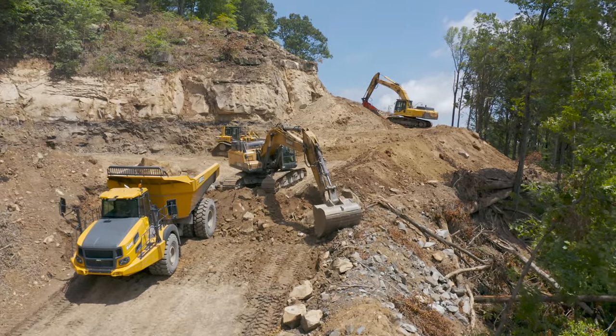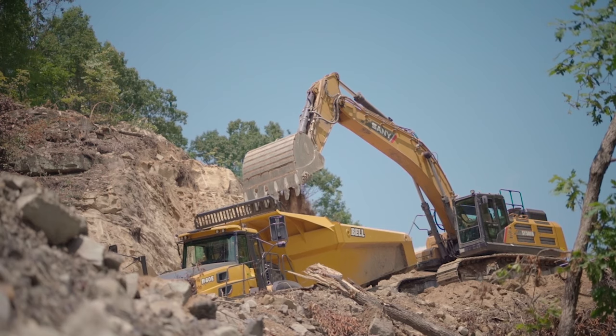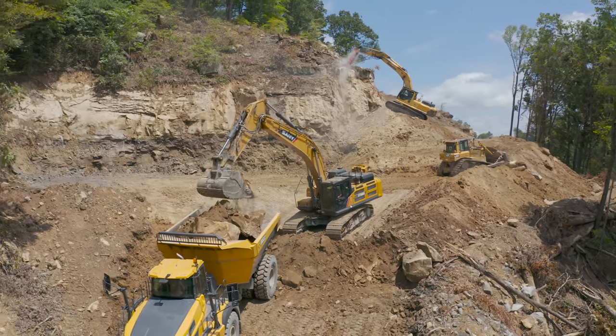So the Sandy 500 is a 116,000-pound, 400-horsepower machine, so it's a little bit bigger than a Cat 349. How does it compare production-wise versus the Cats that you use?